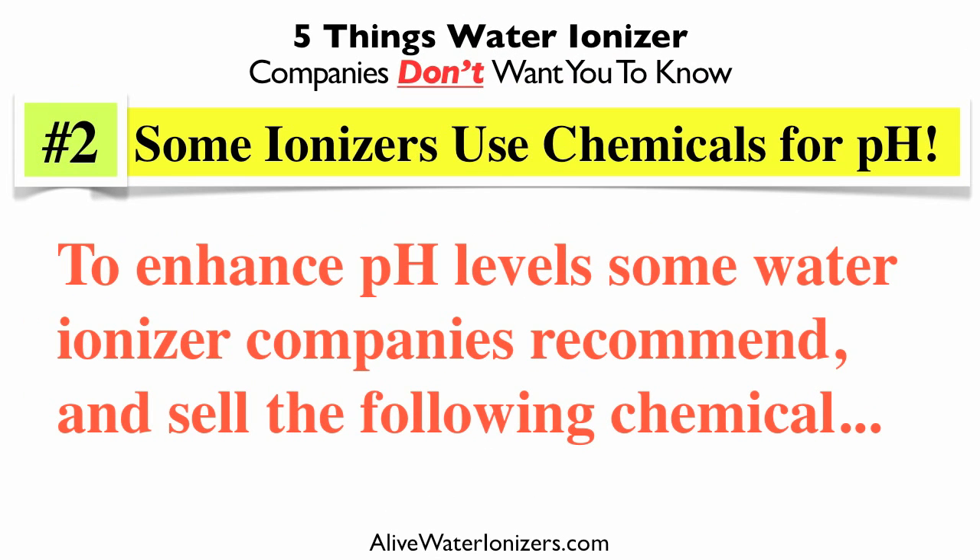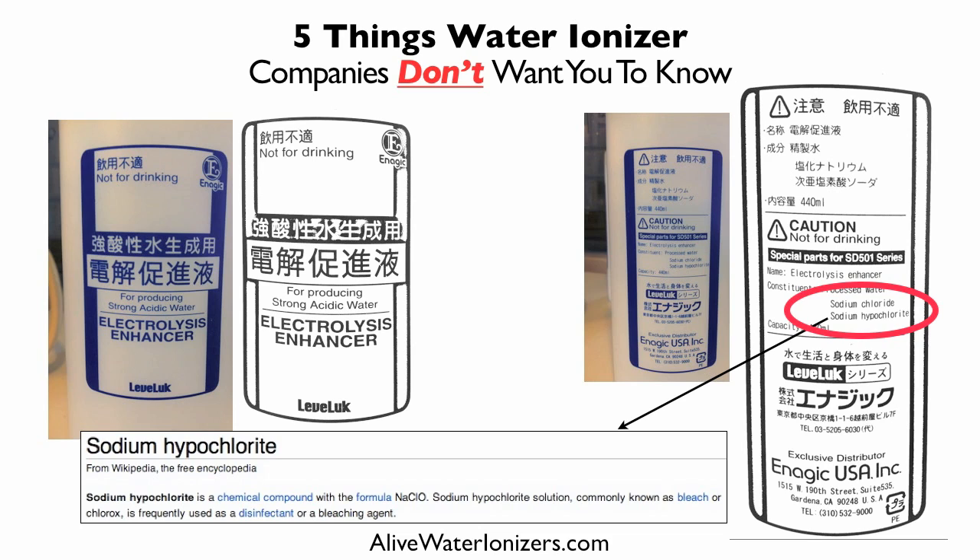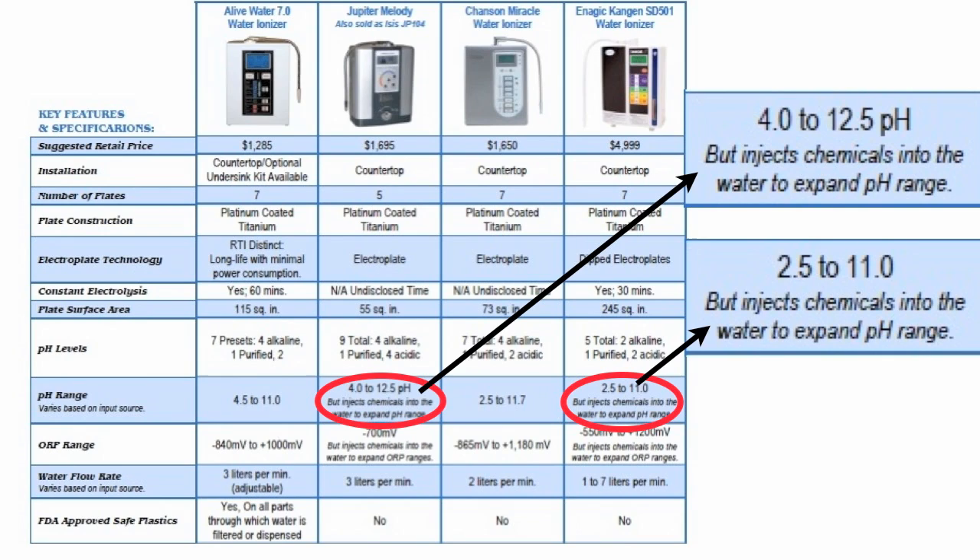Number two: did you know that some ionizers use chemicals to change the pH range? To enhance the pH level, some water ionizer companies recommend and sell an electrolysis enhancer — labeled 'not for drinking.' What it does is expand the range of pH they can claim. The two chemicals in this substance are sodium chloride, which is harmless enough, and sodium hypochlorite — commonly known as bleach or Clorox. It's great for the pH numbers, but it's concerning that two of the major brands on the market actually ask you to inject these chemicals into the water. But you don't have to.